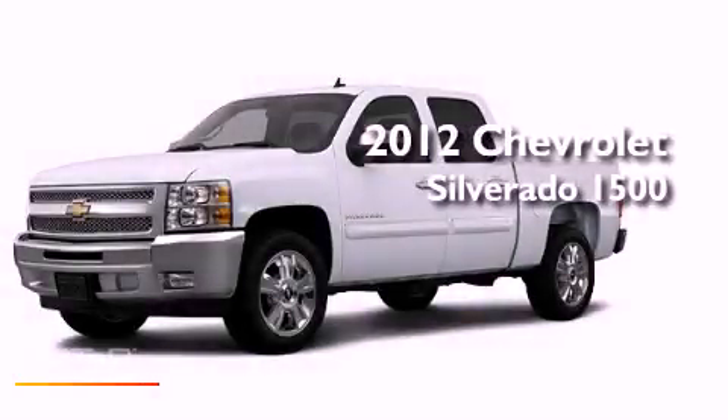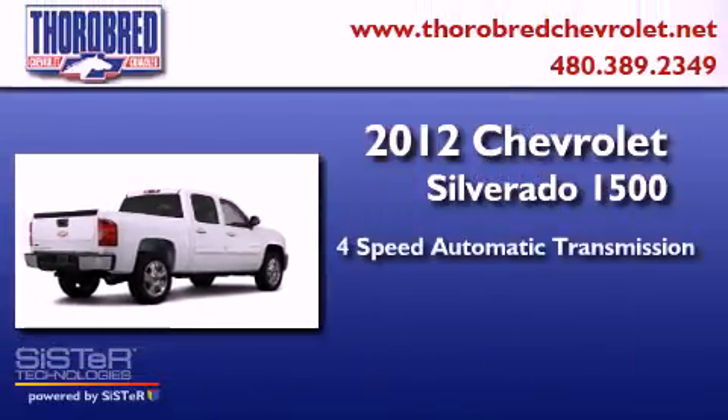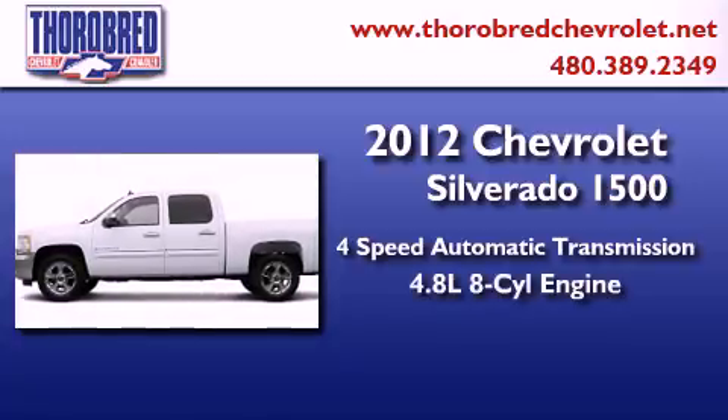This is a brand new 2012 Chevrolet Silverado 1500. This truck has a four speed automatic transmission and a 4.8 liter V8.